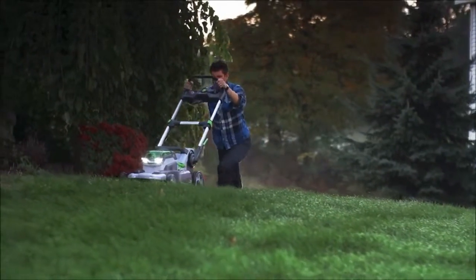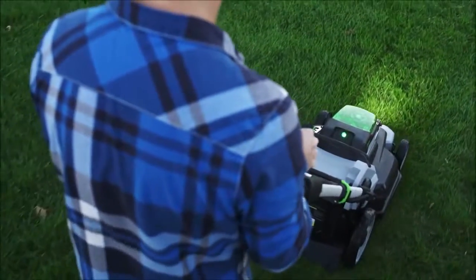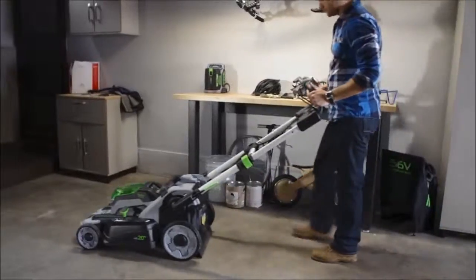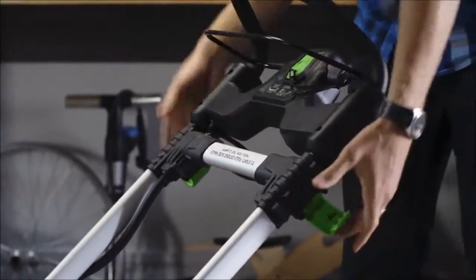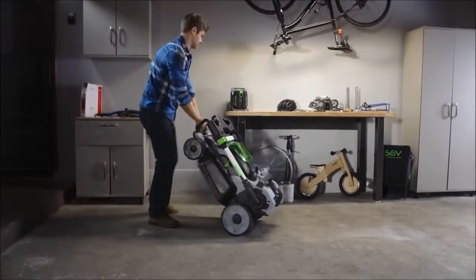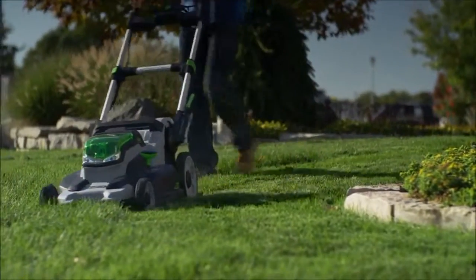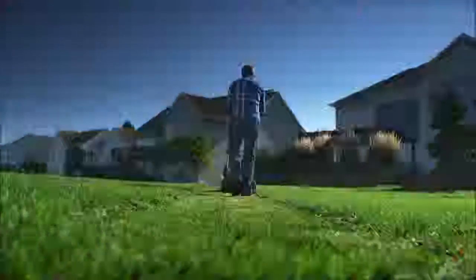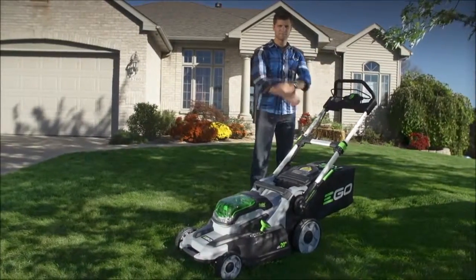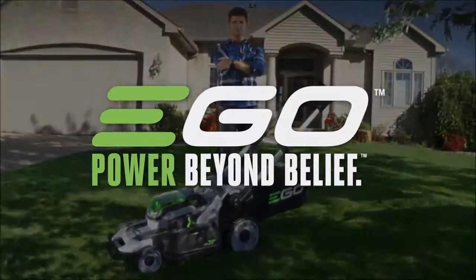When the sun gets low, LED lights can illuminate your path until you finish. The mower is quiet enough that the neighbors won't hear it, so take care of your lawn whenever it's best for you. When the job is done, the handle collapses and the mower can be stored vertically, taking up the least amount of space in your garage. Finally, a mower that doesn't require yearly maintenance, winterizing, or babying — just put the battery in and go. The EGO 56V Power Plus Mower, part of the EGO Power Plus System — power beyond belief.